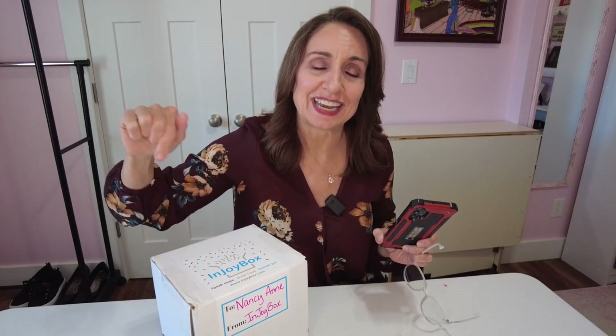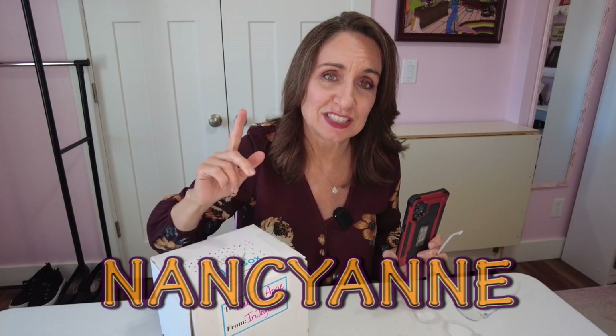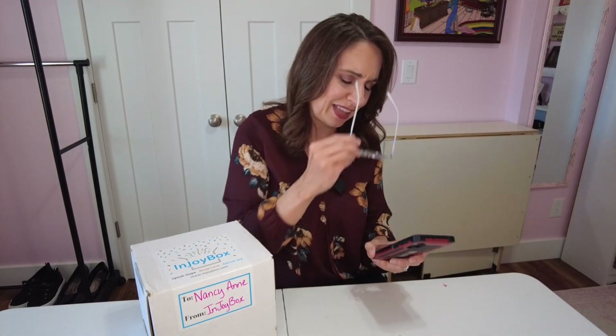The curator's name is Jamie and she honestly seems like a sweetheart. The best part — if you use my code NANCYANN, all caps, you'll save 30% off either the mini or the regular size box. That is the biggest discount any of the curators have given me. I really, really appreciate that. I paid for this with my own money, but I'm tickled to pass that kind of discount on to you guys. Thank you, Jamie, for doing that.